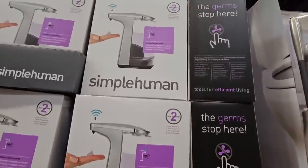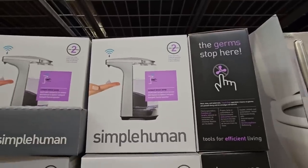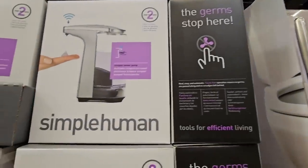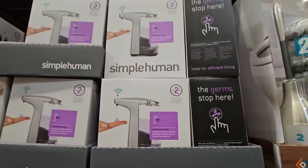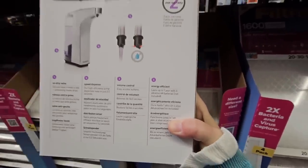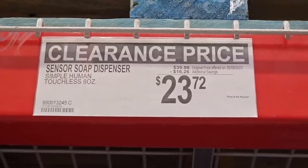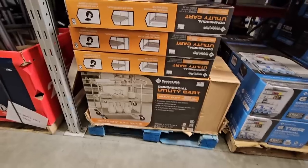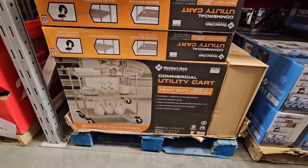This is SimplHuman — I've seen this brand at Sam's Club and also at Target. The tagline is 'Germs stop here.' It's an automatic soap dispenser. It's not clear how long the batteries last. Those are $40, which is really expensive.